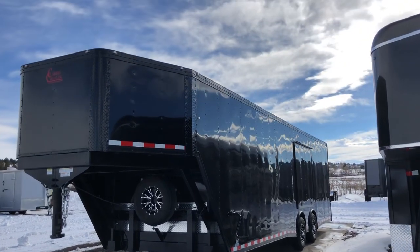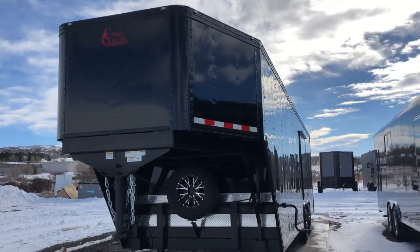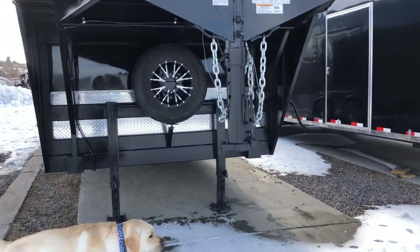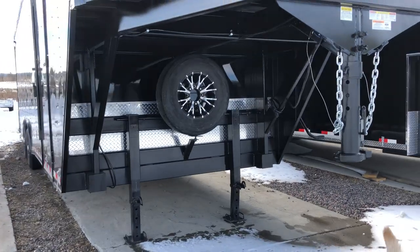This one is equipped with a 45-degree nose, so what that means is it gives you guys compatibility with both short bed and long bed trucks — bonus there. And then you guys can see we do have dual heavy duty front landing gear down on the bottom, as well as a matching spare tire and tire mount right there.